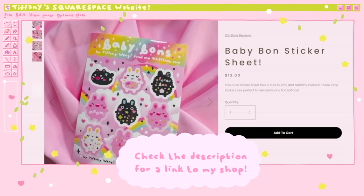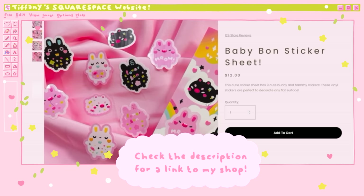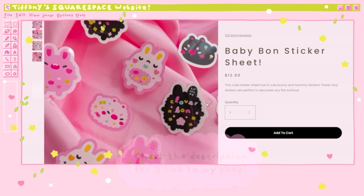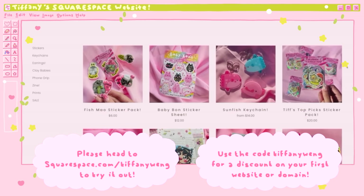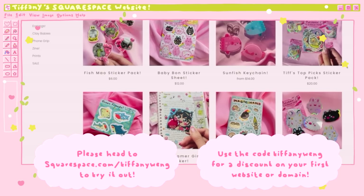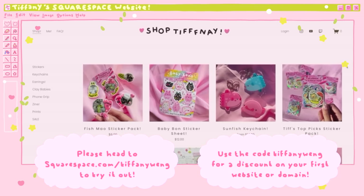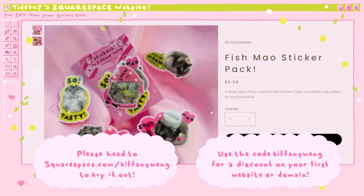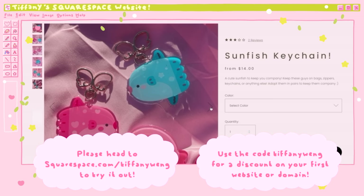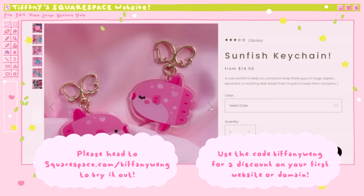I used to use third-party platforms to sell my art online but I would highly recommend Squarespace instead because they really increase your profits. I was able to make my own website and link it to my other website so they're both connected. Please head to squarespace.com/tiffanywang to try it out and use my code tiffanywang for a discount off your first purchase of a website or domain. I've been running my own shop on Squarespace for close to a year.